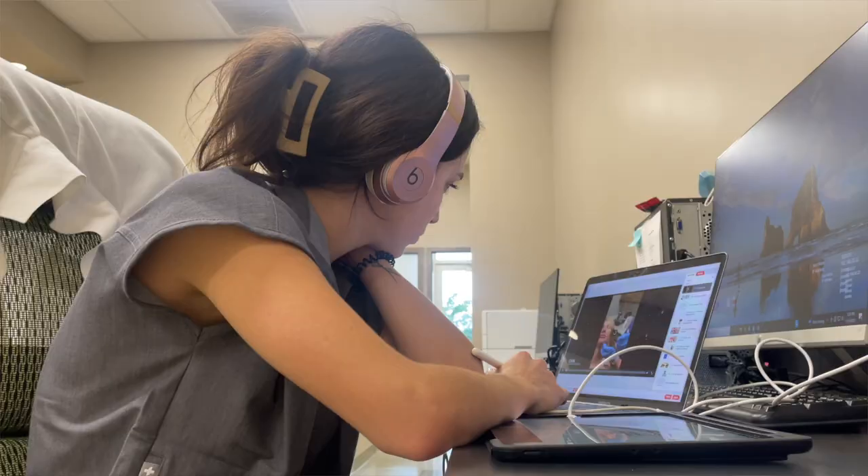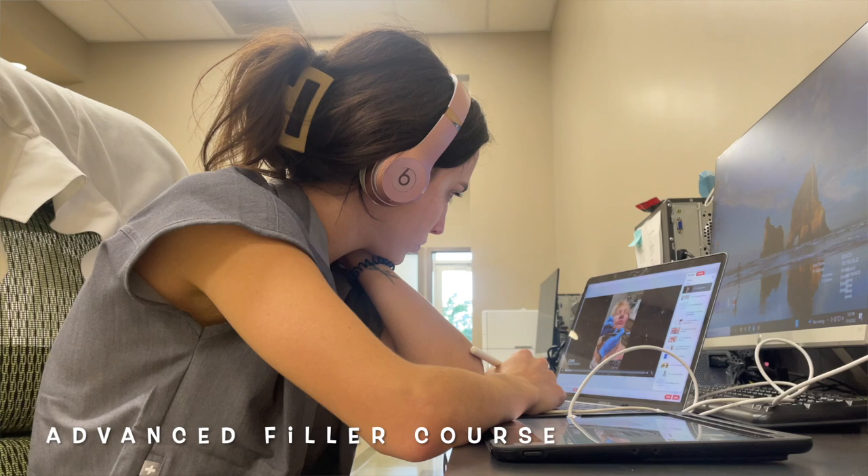I have a little bit of the course left, so I'm going to go ahead and work on that now. There are no patients here, so I really have nothing else to do.